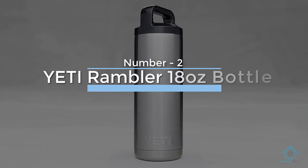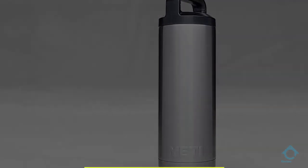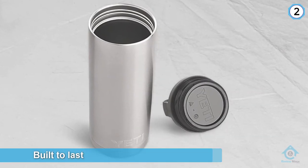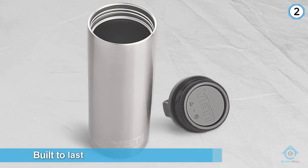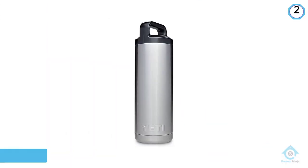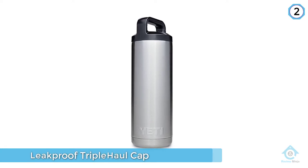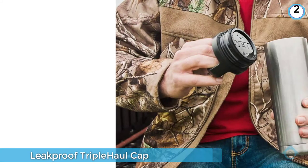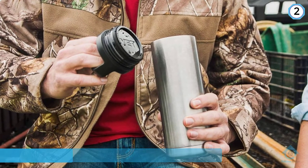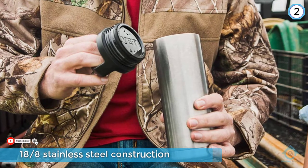Number two: YETI Rambler 18-ounce bottle. Use the Rambler to keep your hot chocolate hot, your cocktails chilled, and your water from spilling on all sorts of adventures — whether it be a simple commute to the office or an extended car camping trip. The cap screws on tight, providing a tougher seal than YETI's popular tumbler. It comes in six colors plus the classic stainless steel. The double-wall insulation is dishwasher safe as well as damage and rust resistant.